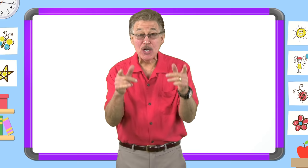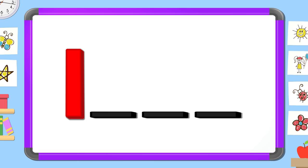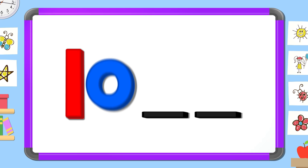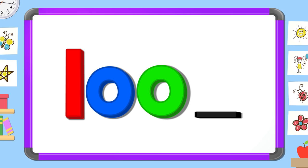Now mix and fix the sight word look. Look. Put the letters in the right order. What letter comes first? L. What letter comes next? O. What letter comes next? O. What letter comes last? K.